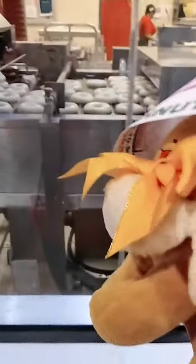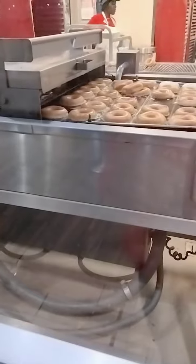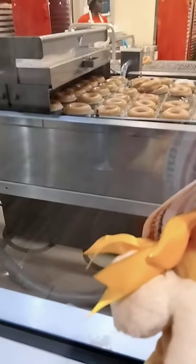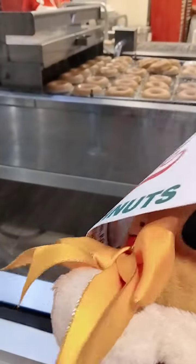Donuts first come through here, then they are flipped through that machine. Pretty cool — they're flipping and flapping crazily. Donuts.